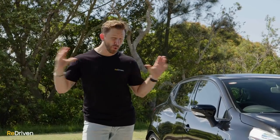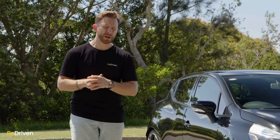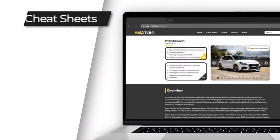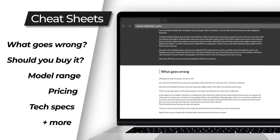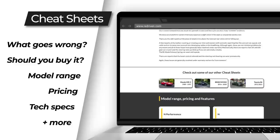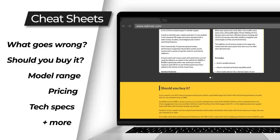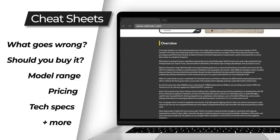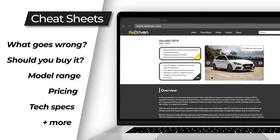We've gathered all of that information and put it in our incredibly handy and completely free Redriven cheat sheets. They provide a full breakdown of the car's model range, its common problems, what you need to look out for before handing over your cash, how much that cash should be, and so much more. Check it out at redriven.com or in the link below.